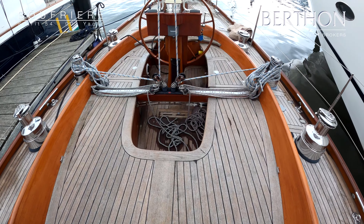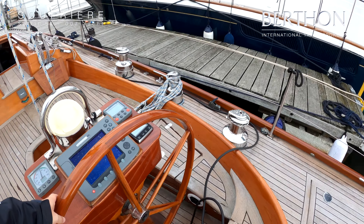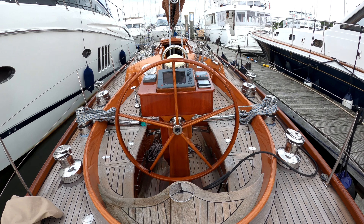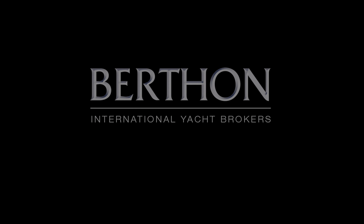There we go. Back up the companionway and into this wonderful oval cockpit. Imposing helm pedestal. Sufria — Spirit 54, 007. Come and have a look at it. Thank you.